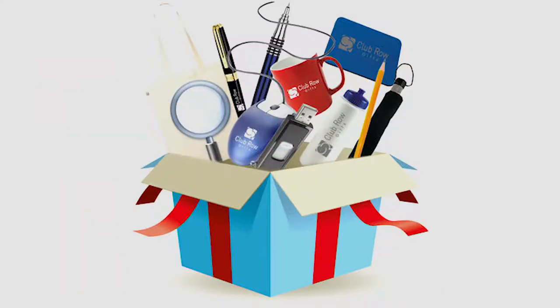When it comes to giving promotional items as a gift, it's important to keep them simple and conventional. At the same time, simple and conventional can still break the mold and become more creative as well. Here's a short list of tips for selecting your promotional giveaways.